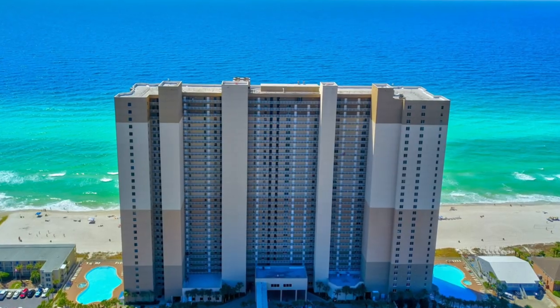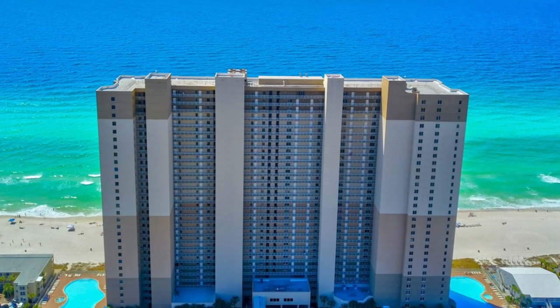Number 3 is the Tidewater Beach Resort. It's a beautiful-looking location — I've never been there myself — but it looks like a great beachfront spot that may be a little quieter and less crowded than some of the larger resorts.